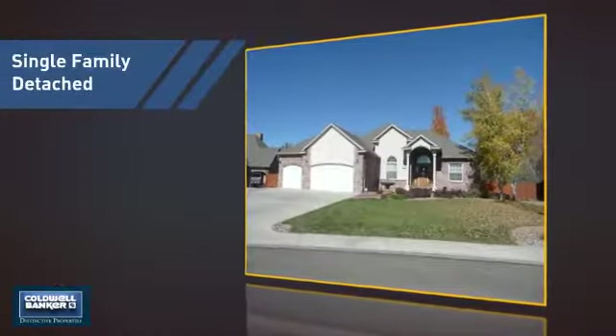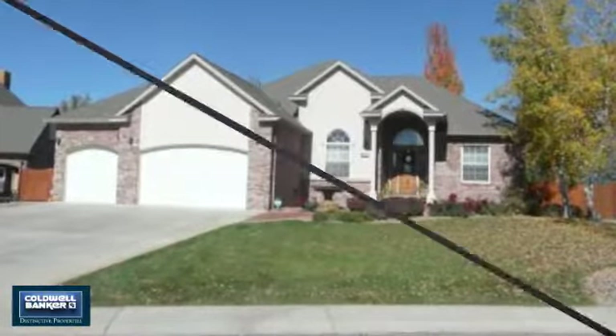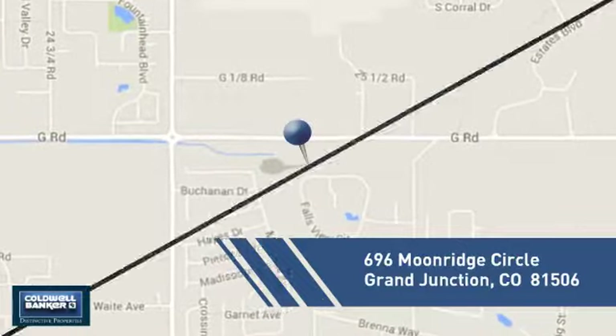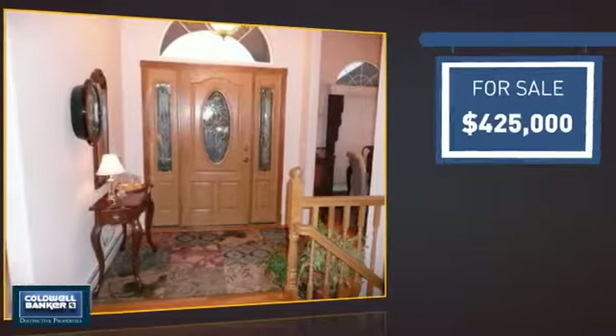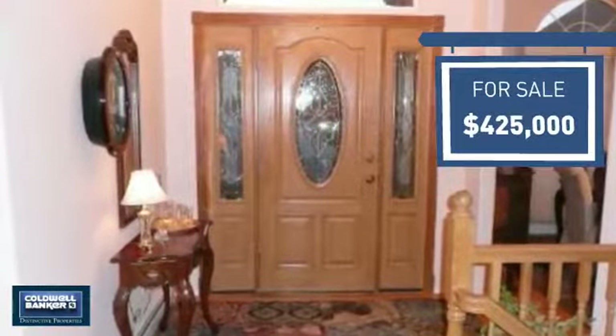This detached home is a great choice for families who want the privacy of their very own lot, and it's located in this area. Currently listed at $425,000, it offers an excellent value for the area.